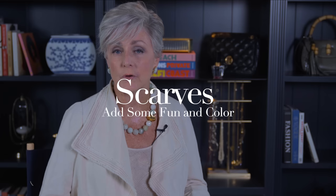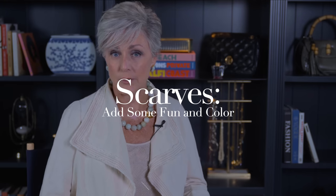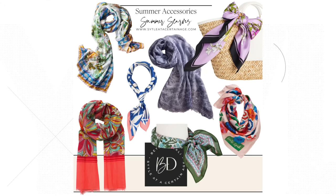Now that we've covered jewelry, let's move on to scarves. Adding a colorful scarf to your outfit can bring some fun and playfulness to your summer look. When it comes to summer accessories, scarves might not be the first thing that comes to mind. However, they can make a big impact on your overall look. Scarves can add a pop of color to an otherwise neutral outfit or tie together different elements of your ensemble.